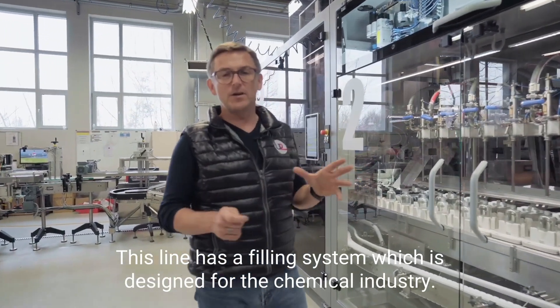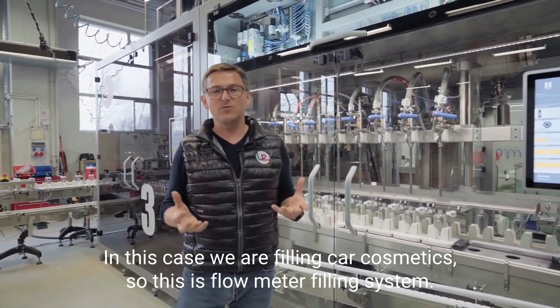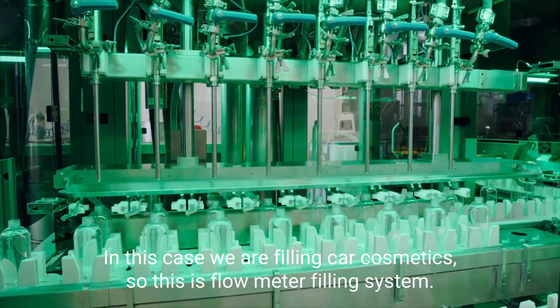This line has a filling system which is designed for the chemical industry. In this case, we are filling car cosmetics, so this is a flow meter filling system.